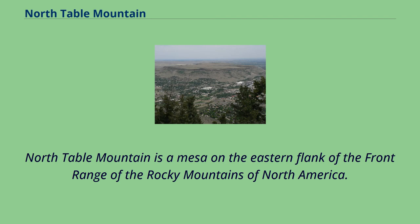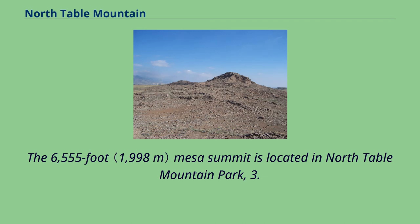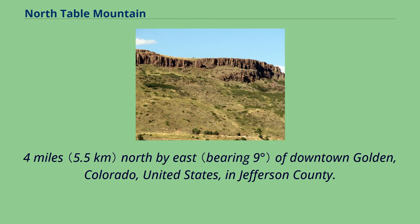North Table Mountain is a mesa on the eastern flank of the front range of the Rocky Mountains of North America. The 6,555-foot mesa summit is located in North Table Mountain Park, 3.4 miles north by east of downtown Golden, Colorado, United States, in Jefferson County.